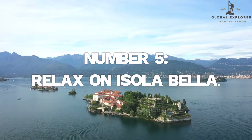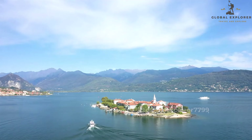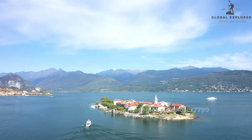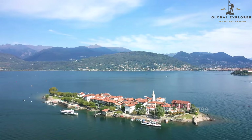Number 5: Relax on Isola Bella. Our first stop in Taormina is the picturesque Isola Bella, a tiny islet just off the coast. It is connected to the mainland by a narrow strip of sand that sometimes disappears with the tides.